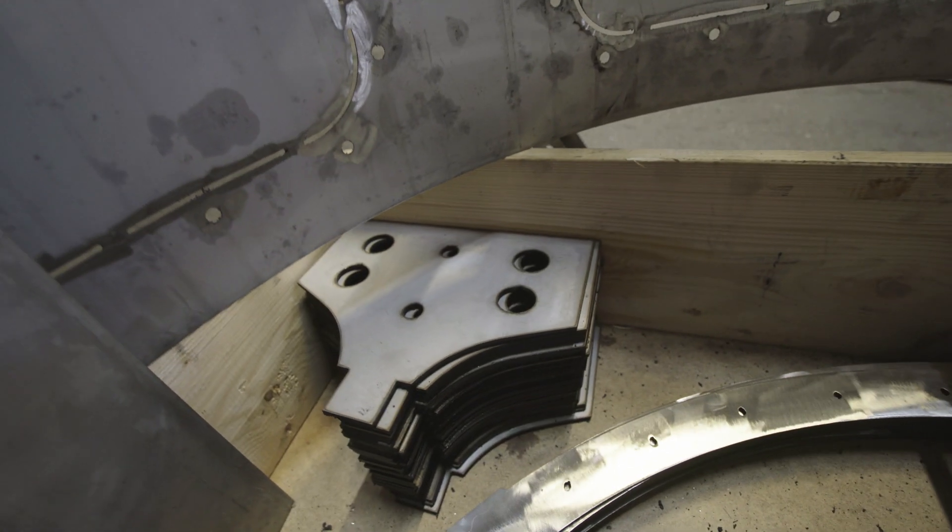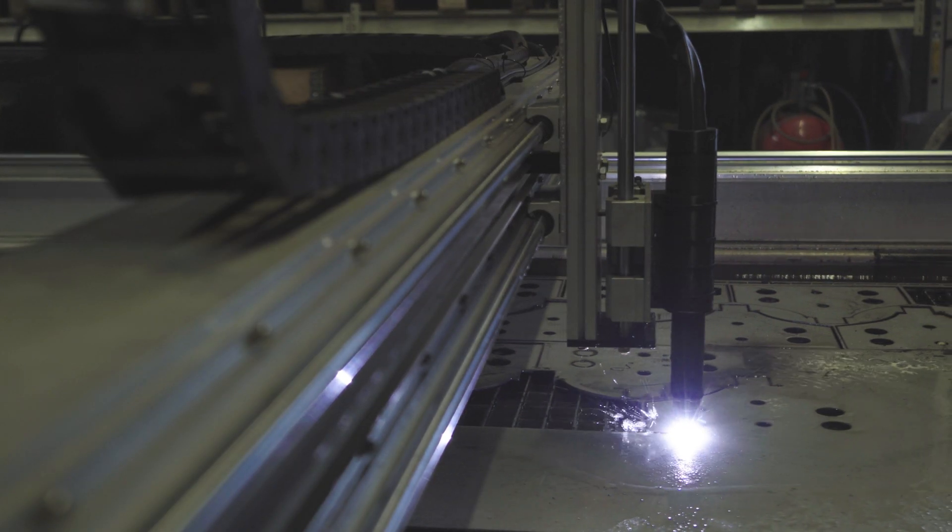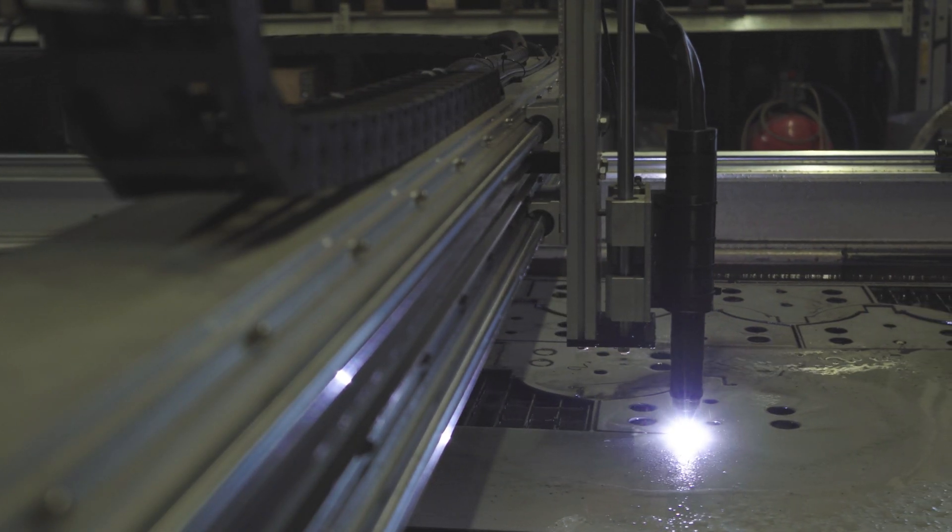The next step will be having them bent in two places in the middle to create symmetrical support pillars, so we for one welcome our robotic future overlords and their help.